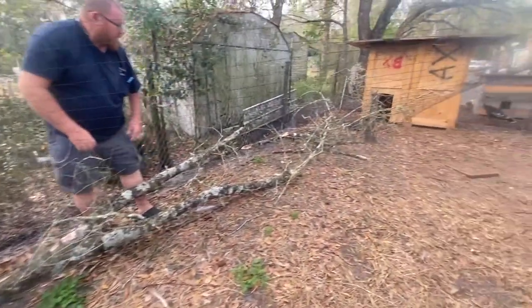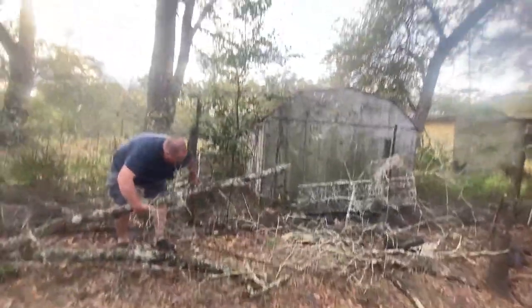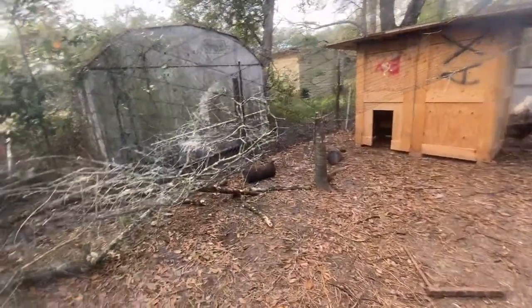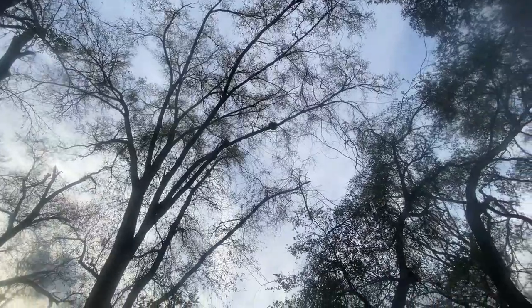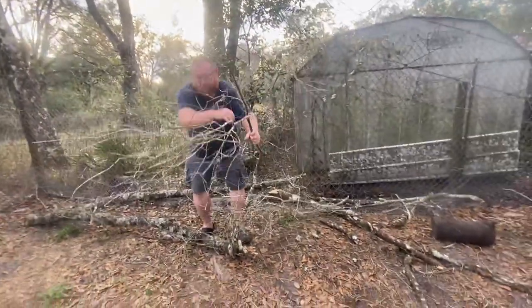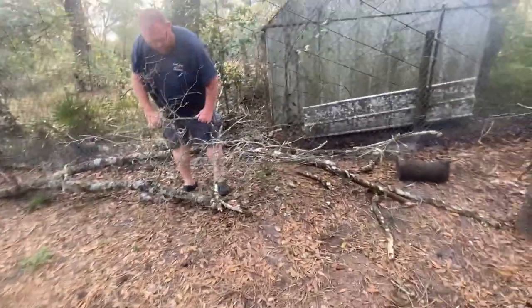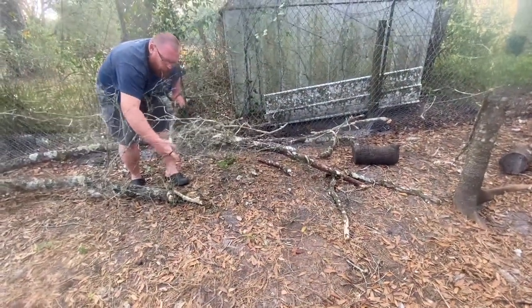Apparently last night we had a huge branch fall on the netting to our turkey pen. There are some of the turkeys there. It's a widow maker branch — it fell from that one up there. Donald is trying to get it off. We just need to get it off because it also bent down the chicken wire, which I'm going to have to fix too.